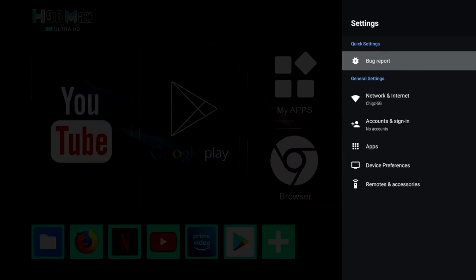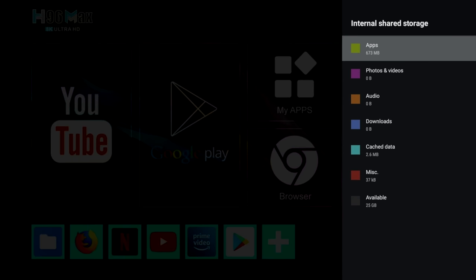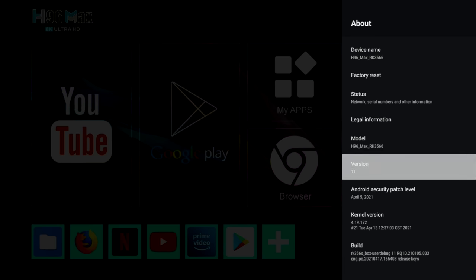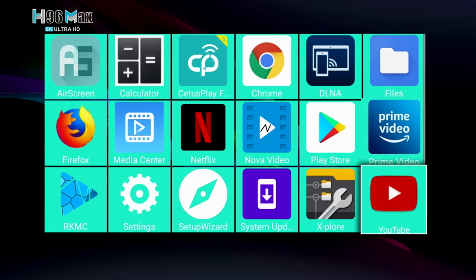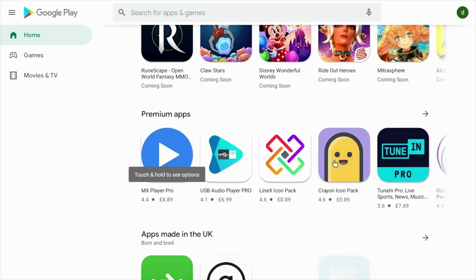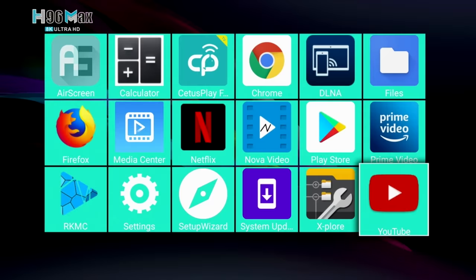In the main system settings under device preferences, the storage info shows 32 gigs of internal storage with 25 gigs free. In About, you can confirm this box is indeed running full Android version 11. Here are all the pre-installed apps — I haven't installed anything yet. You have quite a few to get you started, including the full version of the Google Play Store.